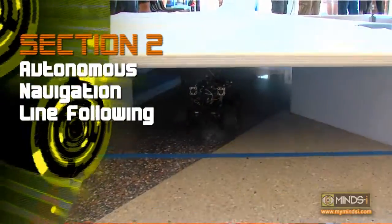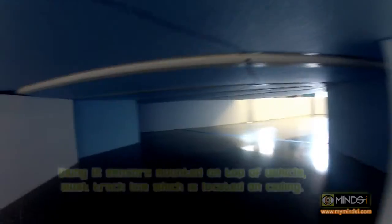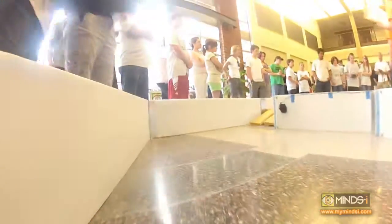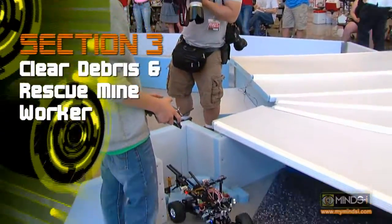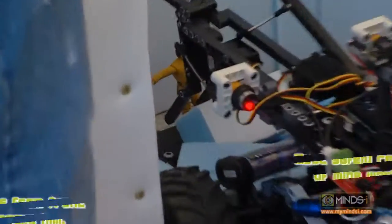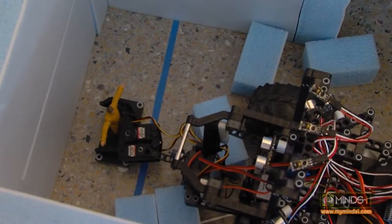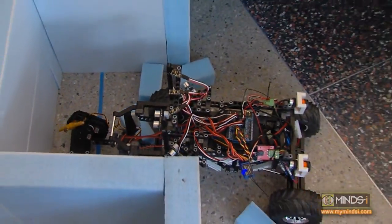The second section is autonomous navigation following a line. This year we have the line on the ceiling, so they had to build their IR sensors facing upwards — you're actually following the safety lights in the mine before the collapse. The third section is clearing the debris and then acquiring the guy. The wall is actually like a collapsed rubble wall and the mine shaft worker is trapped on the other side of it, so you want to pull the ball down outwards and then rescue the guy and take him out of the mine.